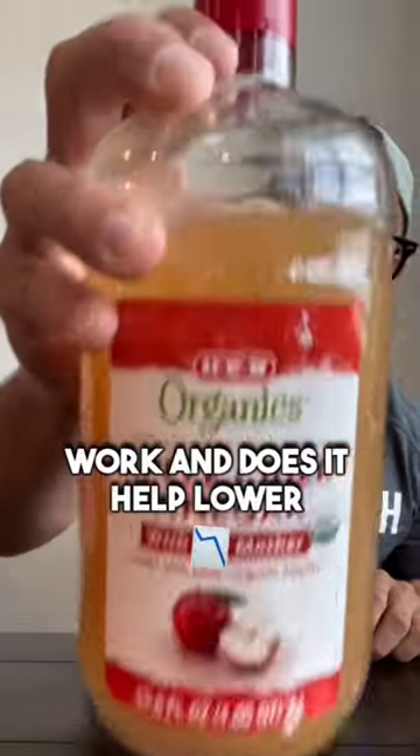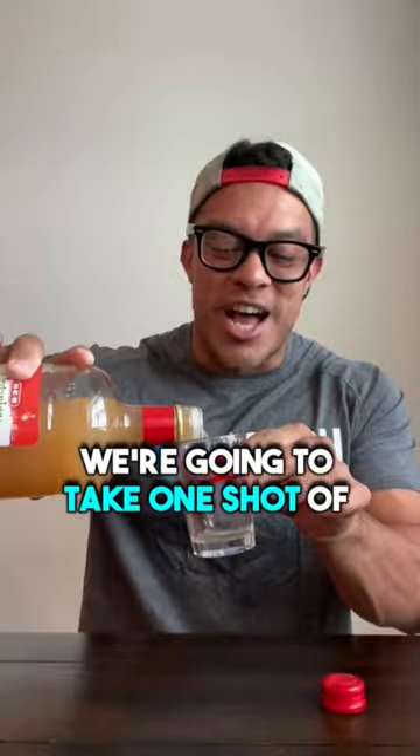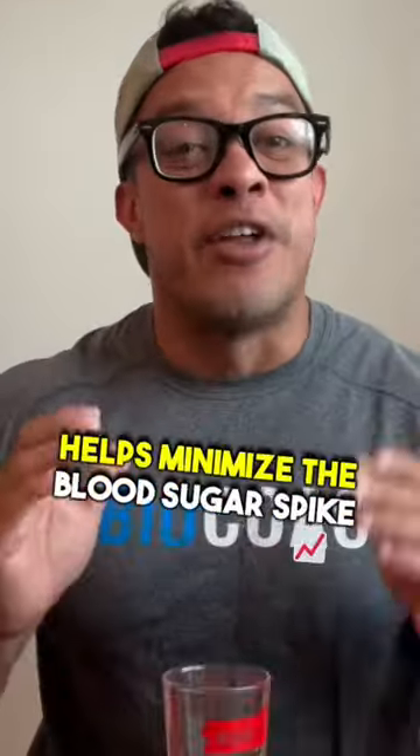Does apple cider vinegar work and does it help lower blood sugar? Let's find out. We're going to take one shot of apple cider vinegar before we eat some oatmeal and see if it helps minimize the blood sugar spike and crash.